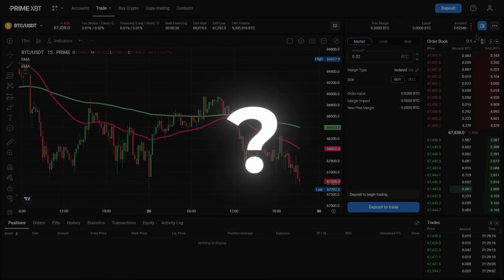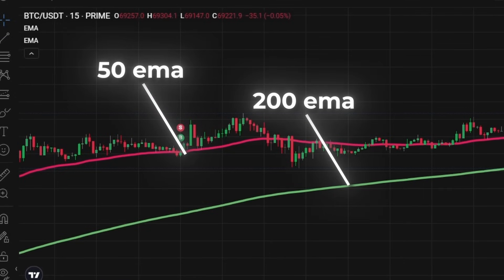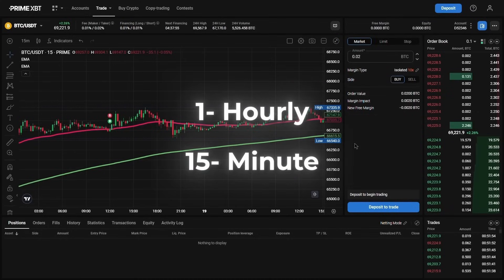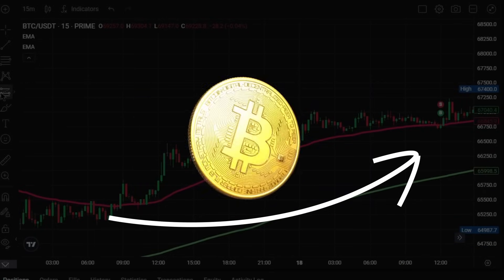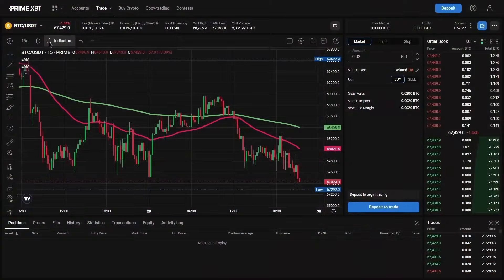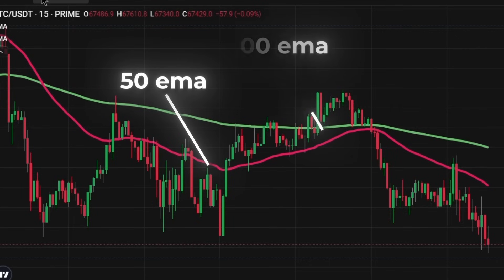But how do we know we are moving in an uptrend? The 50 EMA, which is the red one, needs to be above the 200 EMA, which is the green one. That way we know we are moving in an uptrend. This needs to be happening on both the 1-hour and the 15-minute chart. Only that way we know that Bitcoin, or whatever asset you are trading, is moving in a strong uptrend, making long positions the more logical choice. Conversely, we only take short positions if both timeframes indicate a downtrend, which occurs when the 50 EMA is below the 200 EMA.